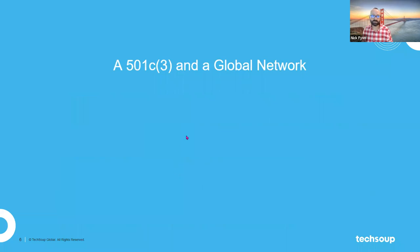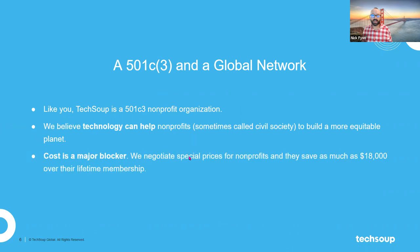Let's talk about TechSoup as a 501c3 — not just in the United States, but as a global network as well. As a nonprofit, we believe that tech can really help nonprofits. We think it's a powerful, powerful tool, and when you understand it and know how to use it, it becomes a help, not a hindrance.